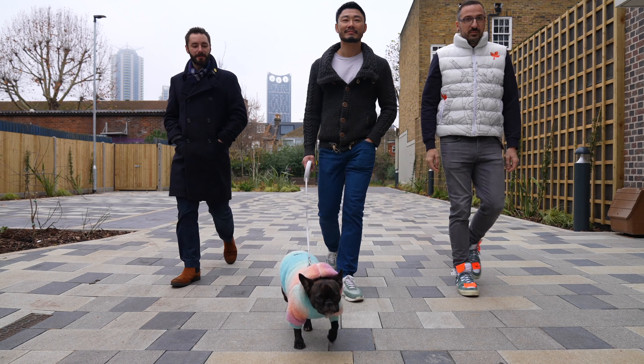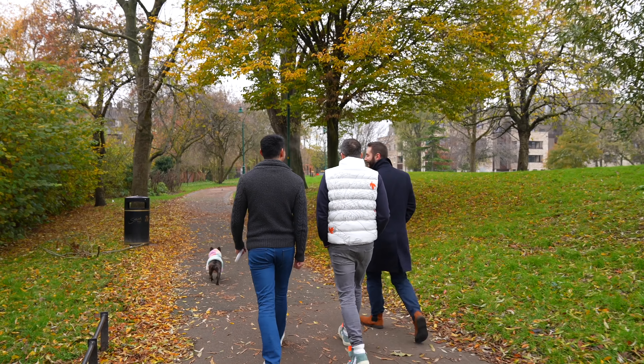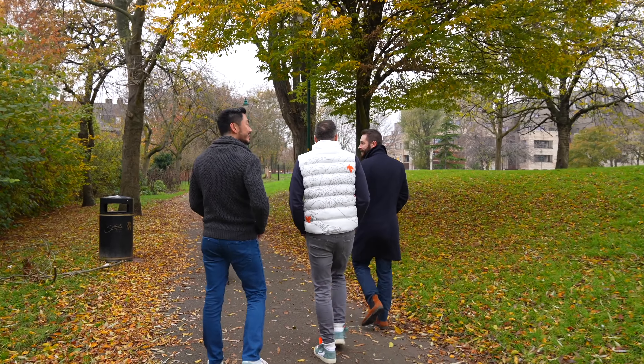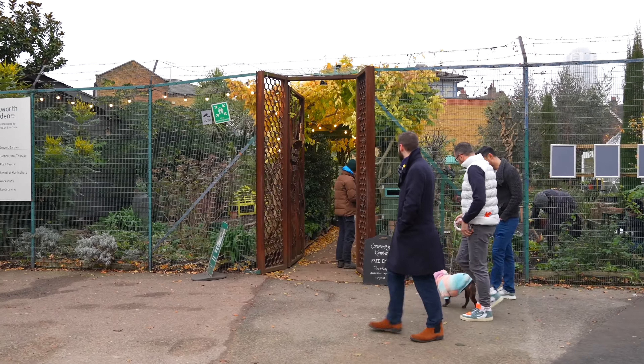The area is really nice. One of the reasons we picked this place is the proximity of parks for the dog, for Alexis. There's a small park really nearby and there is Kennington Park, which is great — a lot of space out there. In the summer it's gorgeous, everybody is out there.